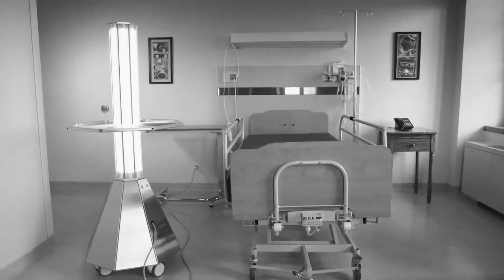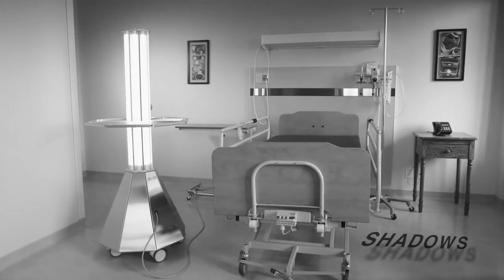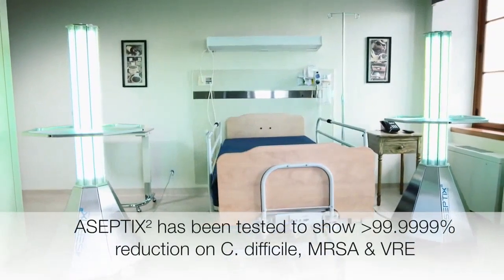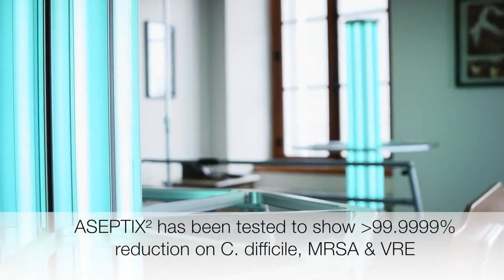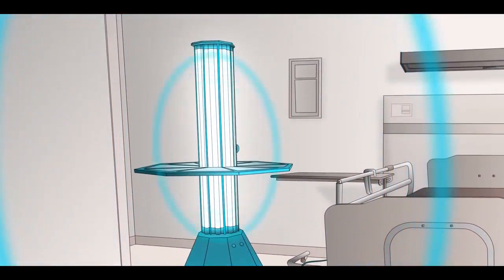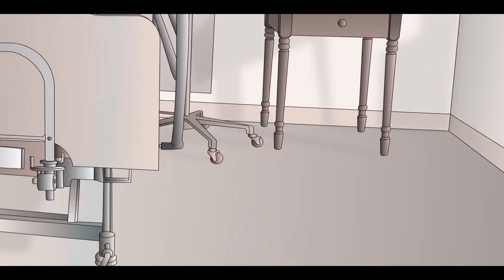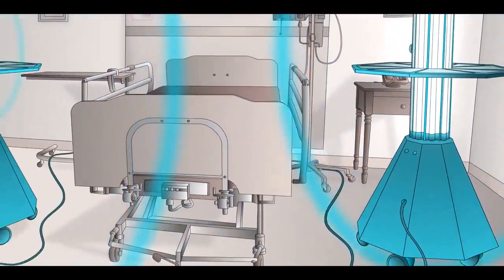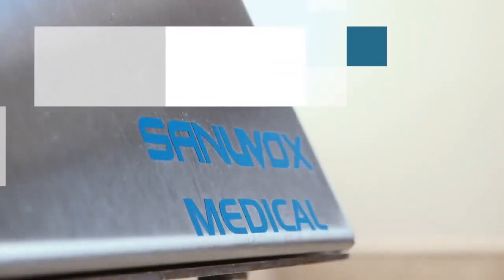Commercially available mobile UV disinfection systems are effective in disinfecting a patient room following the terminal cleaning process, but require multiple positioning to reduce shadows. Unlike conventional UV disinfection units, the Aseptics II system employs two high-intensity UV-C towers to efficiently deactivate pathogens without having to reposition the UV system. No other medical UV disinfection system has the ability to treat a patient or operating room as efficiently and effectively as the Sanuvox Aseptics II.